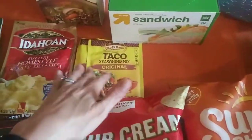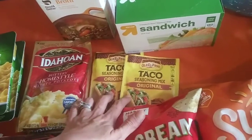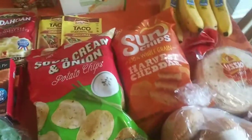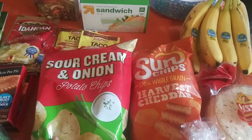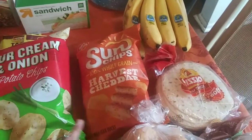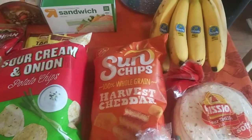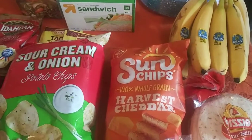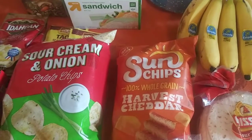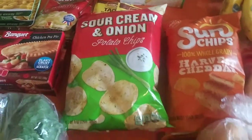I got some taco seasoning — I always buy a couple of these every time I go to the store just to keep them on hand. And I got just the Target brand Market Pantry sour cream and onion chips. I also got some Sun Chips in harvest cheddar. I really like these. The kids prefer the junkier chips like Doritos and Cheetos.